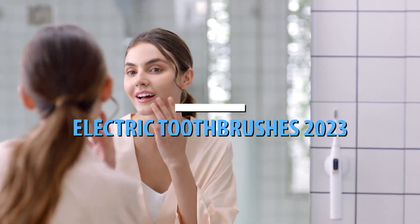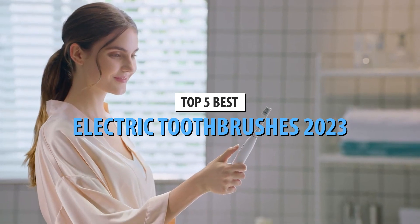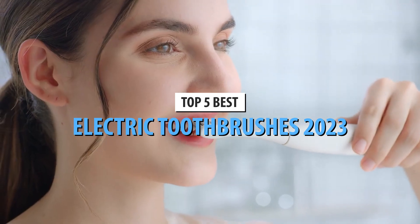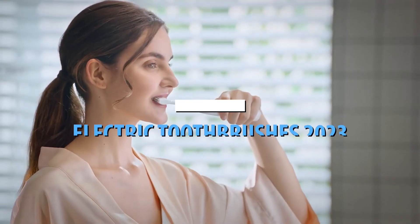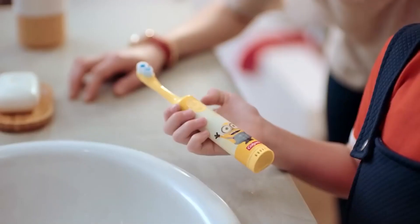What's up guys, today's video is on the top 5 best electric toothbrushes in 2023. Through extensive research and testing, I've put together a list of options that'll meet the needs of different types of buyers — so whether it's price, performance, or particular use, we've got you covered.